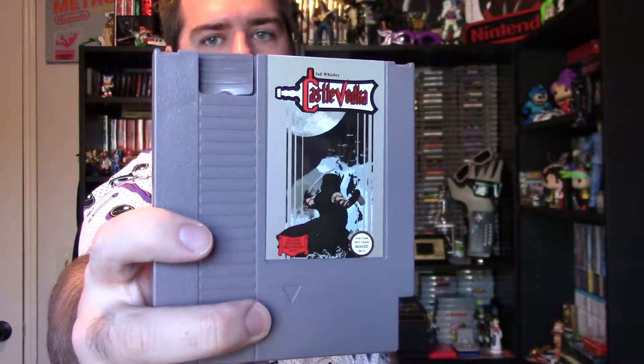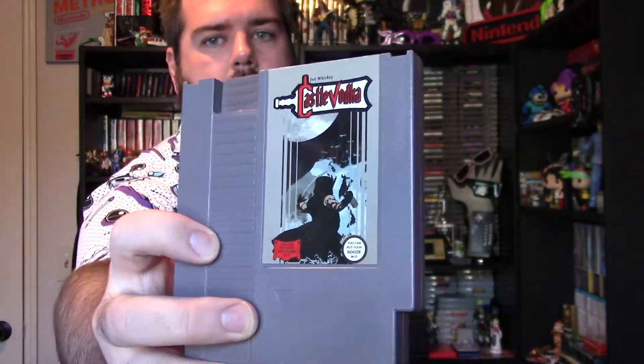It's a flask — pop off the top and drink out of it. I don't think they make these anymore. They were made by inkwhiskey.com. This one's Castlevania style so it says 'Castle Vodka.' Pretty neat design — it's shaped like an NES cartridge, of course.